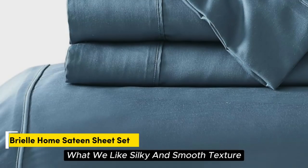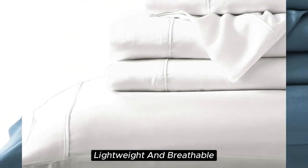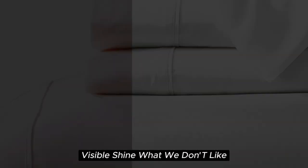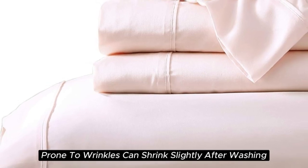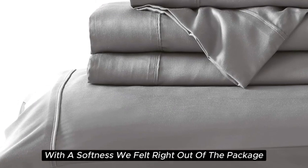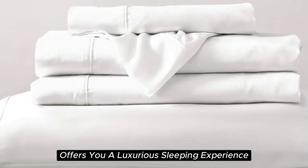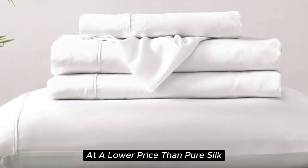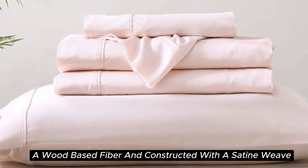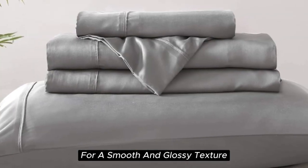Number 4. What we like: silky and smooth texture, lightweight and breathable, sustainably sourced Tencel Lyocell fabric, visible shine. What we don't like: prone to wrinkles, can shrink slightly after washing. With a softness we felt right out of the package during testing, the Brielle Home Sheet offers a luxurious sleeping experience at a lower price than pure silk. These sheets are made from Tencel-branded Lyocell, a wood-based fiber, and constructed with a sateen weave for a smooth and glossy texture.